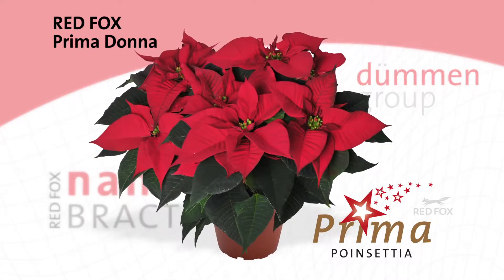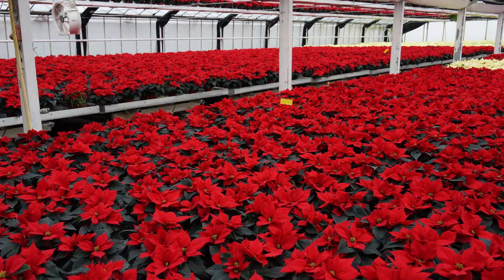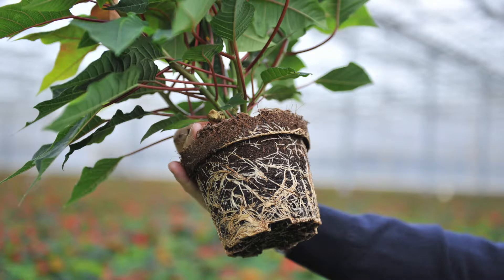Red Fox Prima Donna is our new multi-talented star in the Nanobrack concept. For a successful launch in American and Canadian greenhouses, it has already been carefully proven in many European locations.